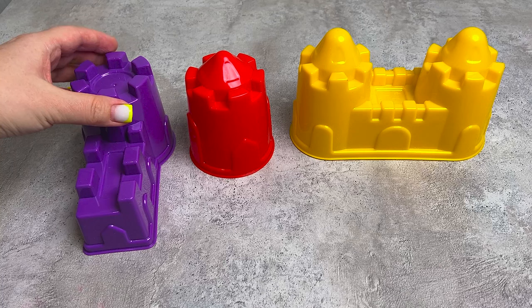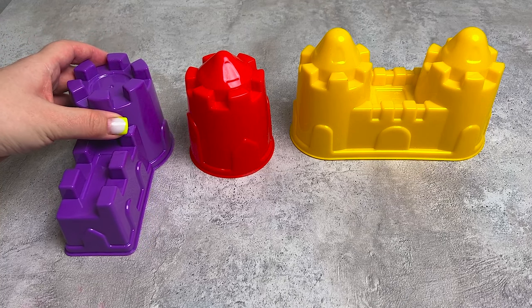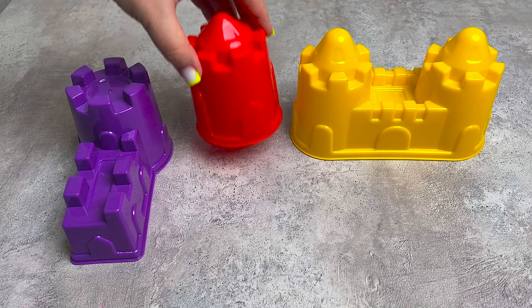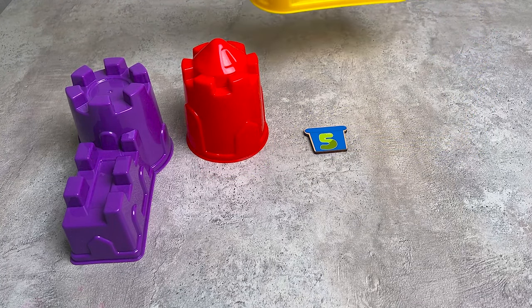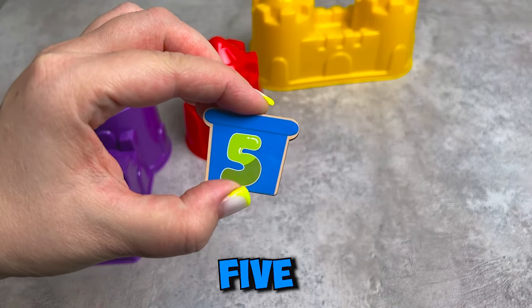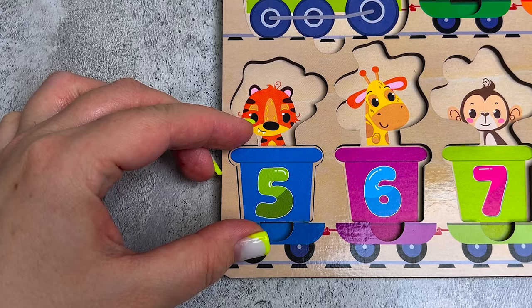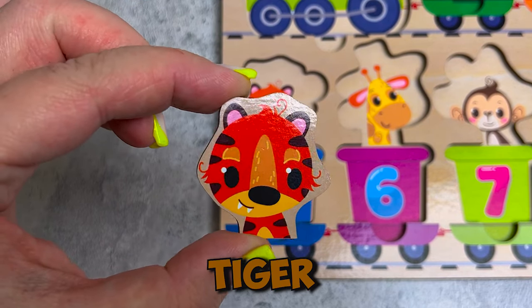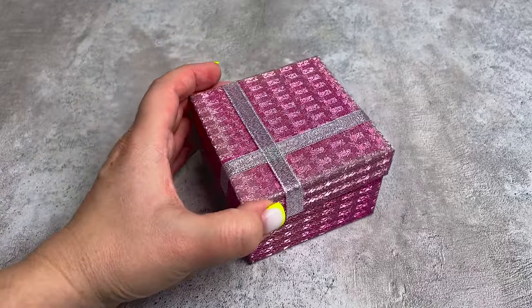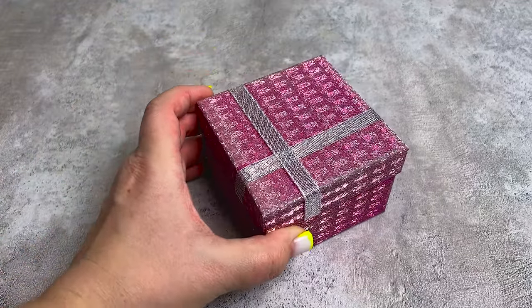I'm trapped in a sand castle - what's inside? Hmm, nothing. The next one also nothing. Maybe here - oh, we found number five! We put it here. Here we have a tiger, get in here!